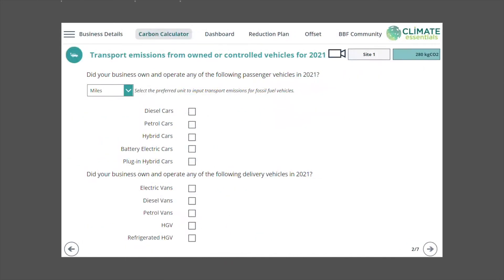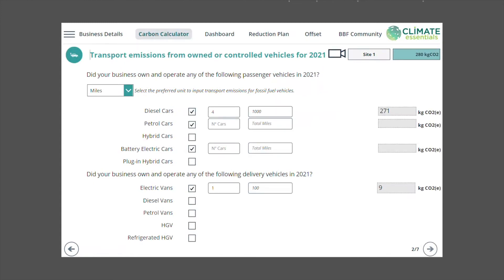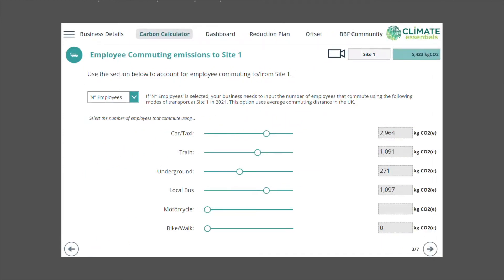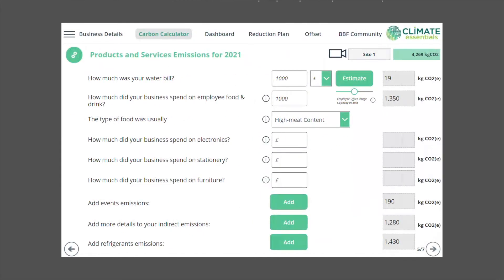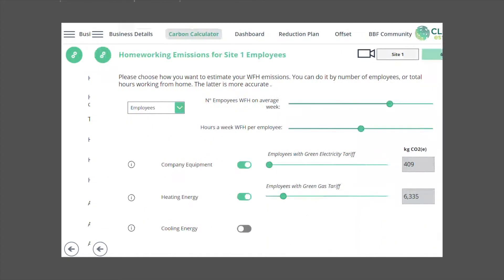If you're concerned about the complexity of carbon accounting, don't worry. Climate Essentials will use your data to calculate all of your emissions and then sort them into the reporting scopes required for the Greenhouse Gas Protocol.